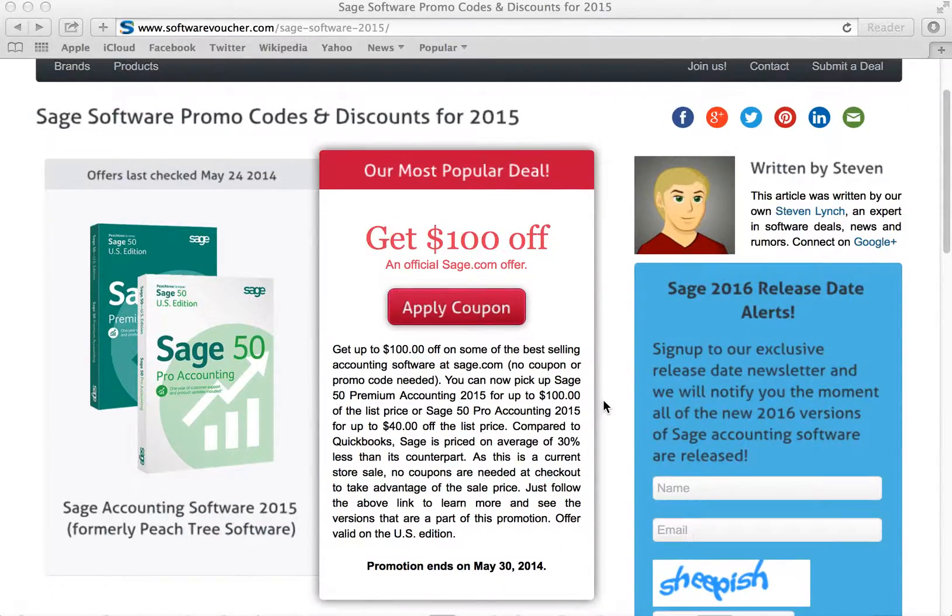So let's follow one of these deals here. Our most popular one at the moment is a $100 off offer when ordering at sage.com. This is no coupon or promo code needed. However, you will need to follow the link to apply the deal. So let's follow the link — it's going to open up a new window and take us to sage.com.